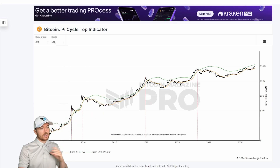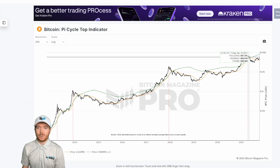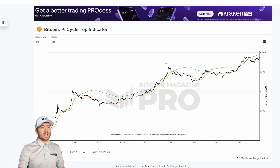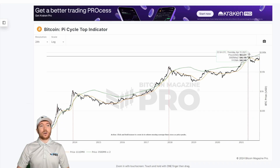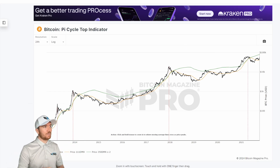We can see this in both the 2017 cycle peak and in 2021 as well. Within just a few days — in 2017 it was pretty much one day before — and in 2021 it called the price cycle peak on almost the exact day, which is pretty extraordinary considering it is just two moving averages.